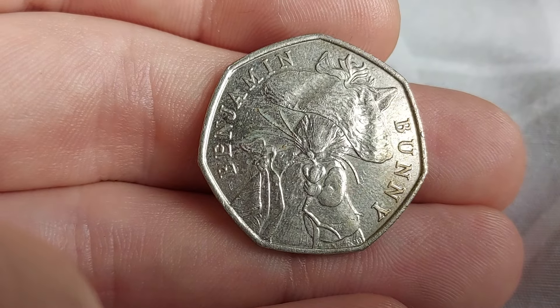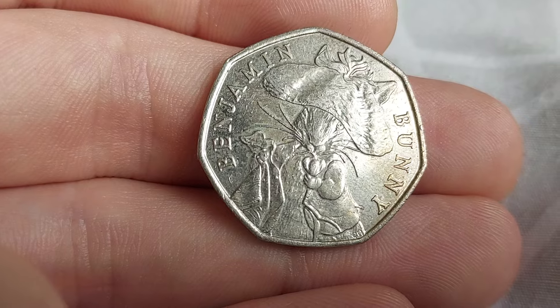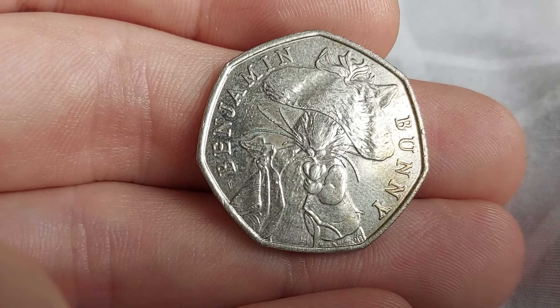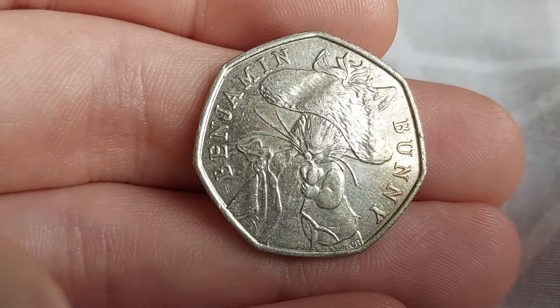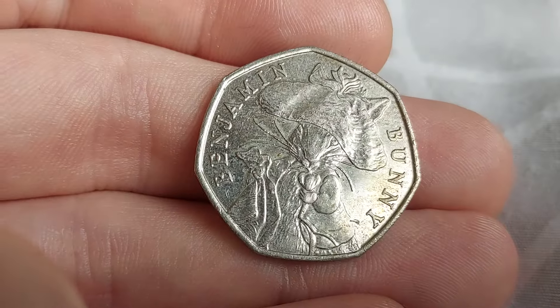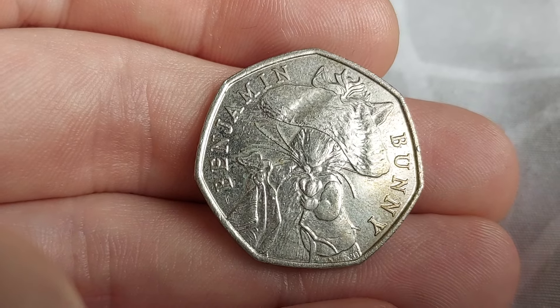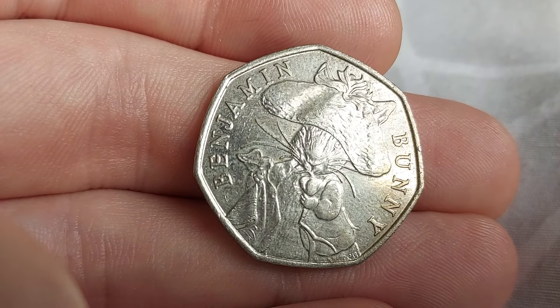Absolutely stunning. With a mintage figure of 25 million, it is only worth its face value of 50p. But 25 million means there's so much chance of finding it — well, there was. I'm sure a lot of them are in people's collections now, and I'm sure this coin started a lot of people's coin hunting journeys. Let us know when you've found the bunny. Stay safe and as always, guys — thanks for watching.